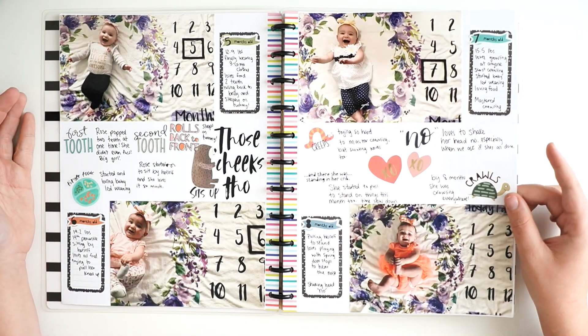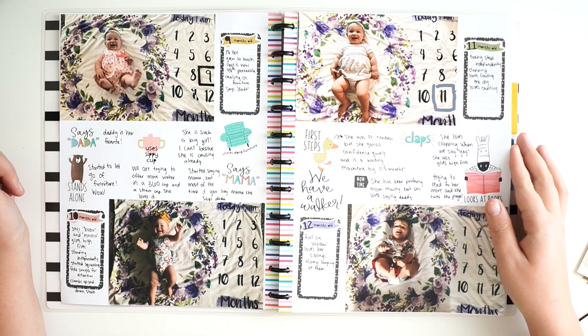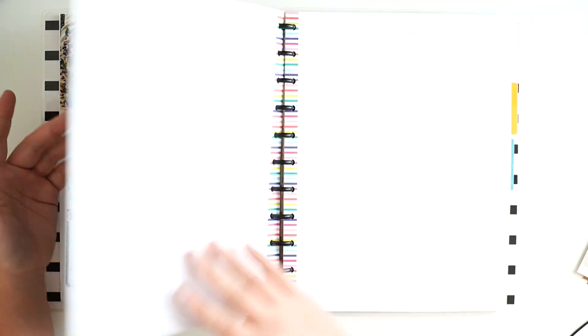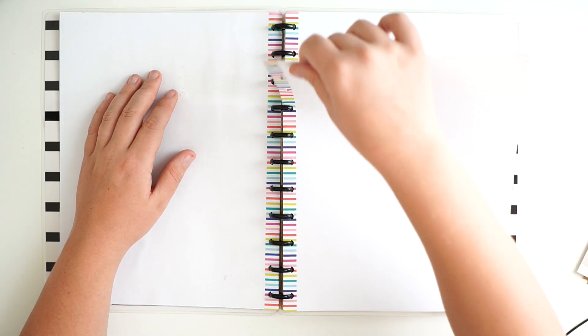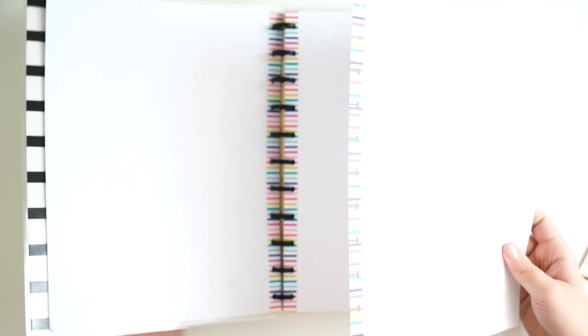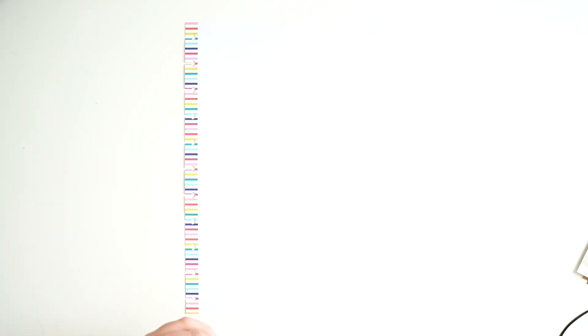That's like the size of some newborns — she was really, really little. Anyway, I think it turned out so cute. I love the way it looks and I love that I have these memories to look back on. And then I'm going to take a new page — I think we'll only need one page for a one-page memory spread, and I have my pictures.